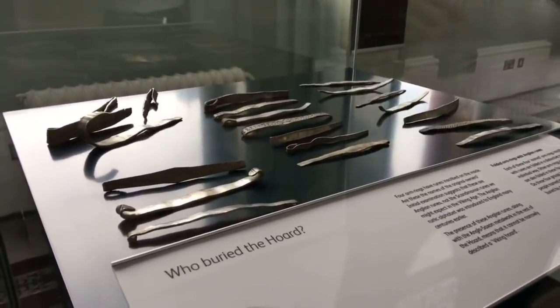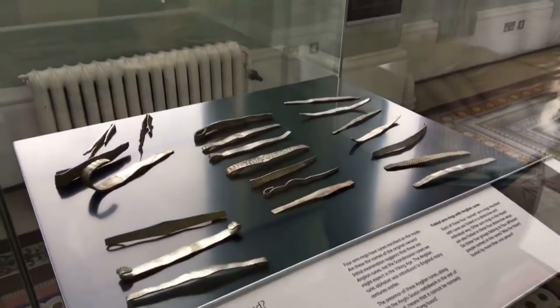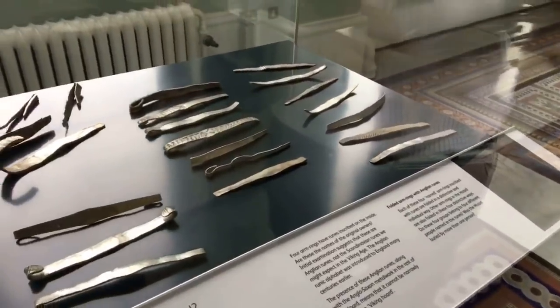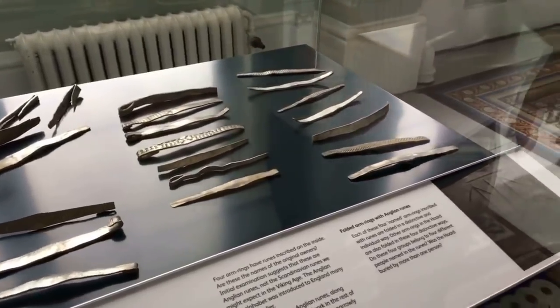Hopefully they will tell us more about four individuals that were involved in burying this silver. But the other thing I noticed was that the four runic arm rings have a different folding pattern. So one is just flattened over on the right hand side here.